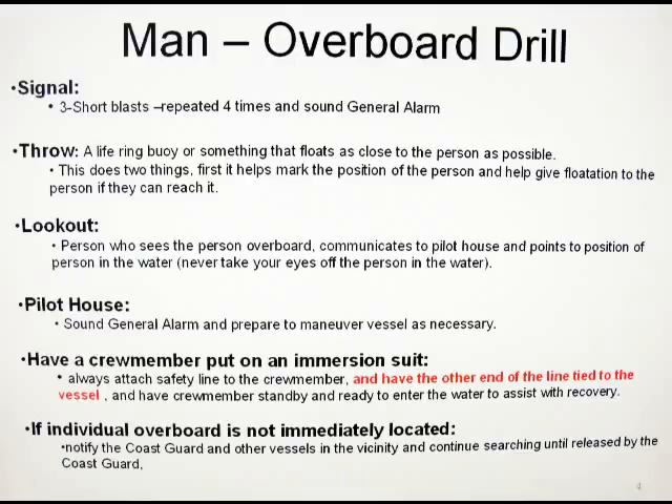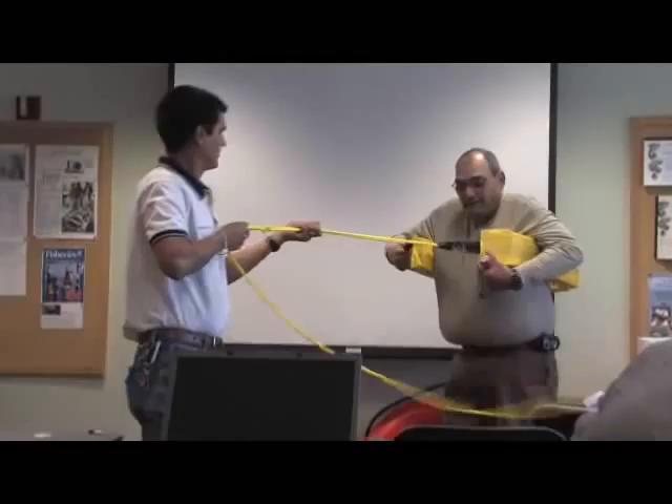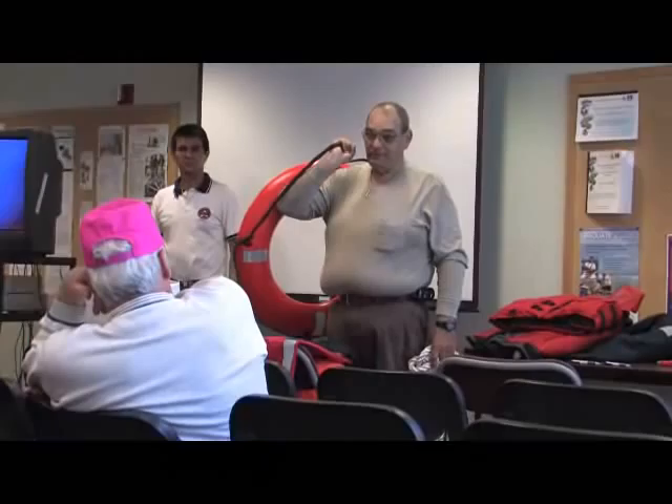This training is held in a classroom setting. Trainees are shown a video demonstrating the do's and don'ts of pulling a crew member from the water. The training discusses the proper way to deploy life saving equipment and how the vessel should be navigated when there is a man overboard situation.